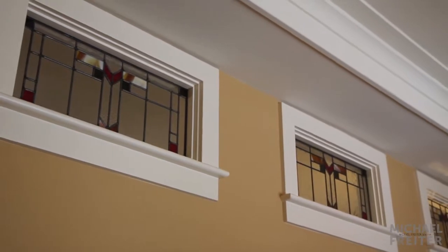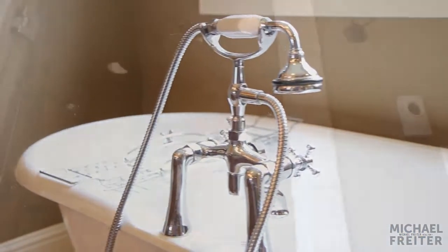Detailed moldings and stained glass windows accent the neutral paint tones. Slip into the free standing claw tub or the 8 head steam shower in the master bath.